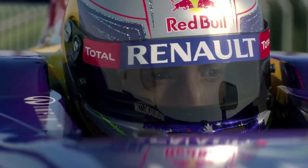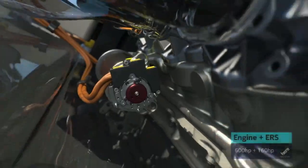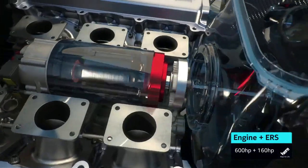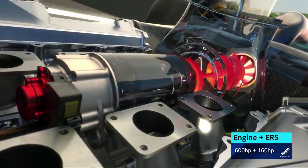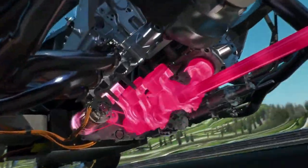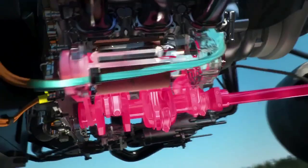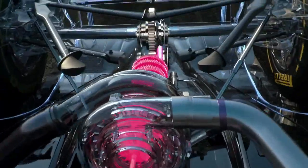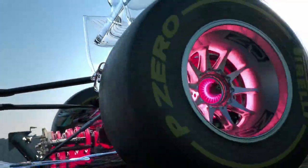The energy recovery system has been enhanced. The new ERS now has two motor generator units. The new one is powered by the flow of hot exhaust gases. The other one still uses brake energy from the rear wheels. It's a lot more powerful now — the battery pack now stores 10 times the amount of energy. That's enough for 33 seconds per lap, rather than 6.6 as before, and a double boost of 160 horsepower.